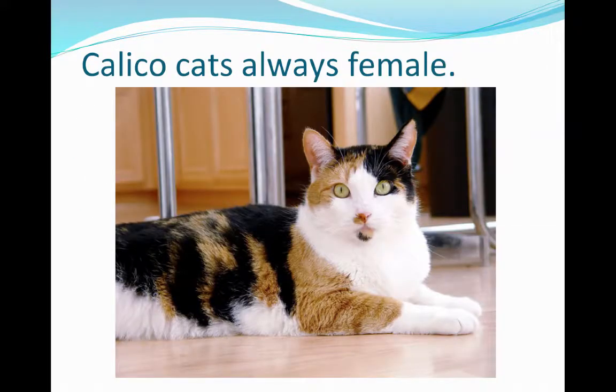Likewise, calico cats also have random deactivation of the second X chromosome, and that only happens in females. So if you see a calico cat, you automatically know that she is female.